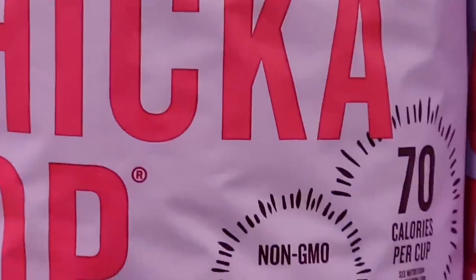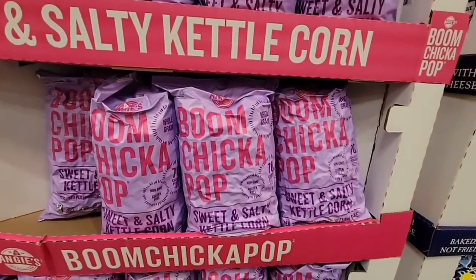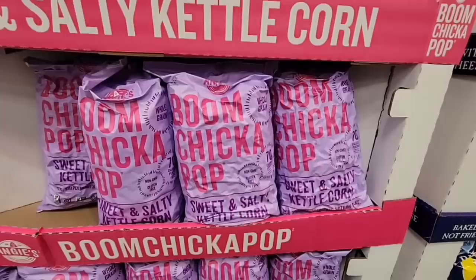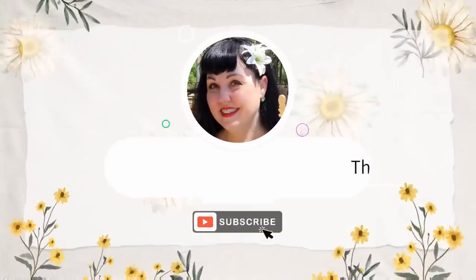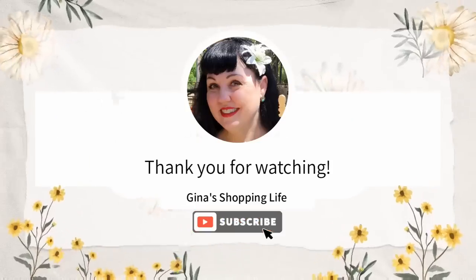The store is really crowded, so everyone, I'm going to head on out. But don't worry — you know me, I will be back at Costco soon. Thank you so much for coming along with me today for the Members Only Savings. I hope you are doing well — take care and I will talk to you later.